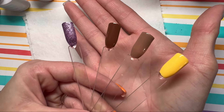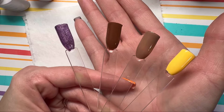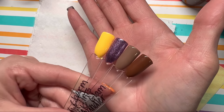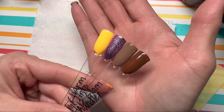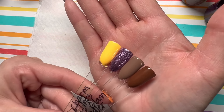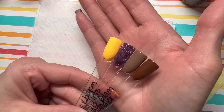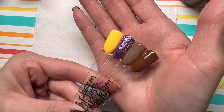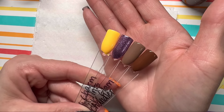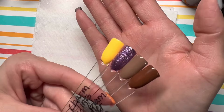Here they all are after one coat. I'm gonna do a second coat and then I will show you, and then I will do a design at a later date. And here are the four colors I chose with two coats and a top coat on them. This purple is so pretty — considering purple is not really my color, oh my gosh it's so sparkly and pretty. So I'm excited to do some fall and/or Halloween inspired sets with these. I am running out of time for Halloween, but everything except for the purple will still work for fall, so stay tuned.